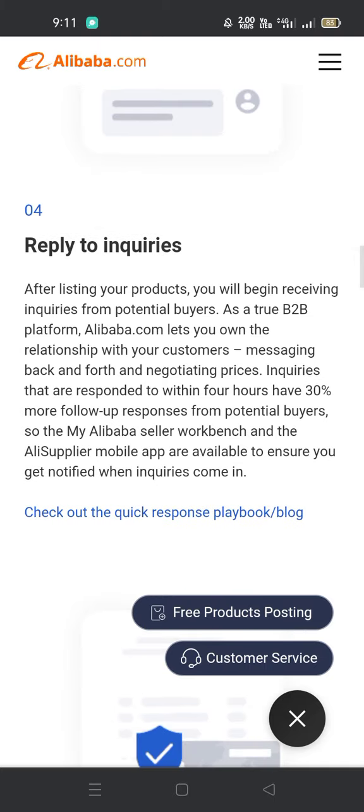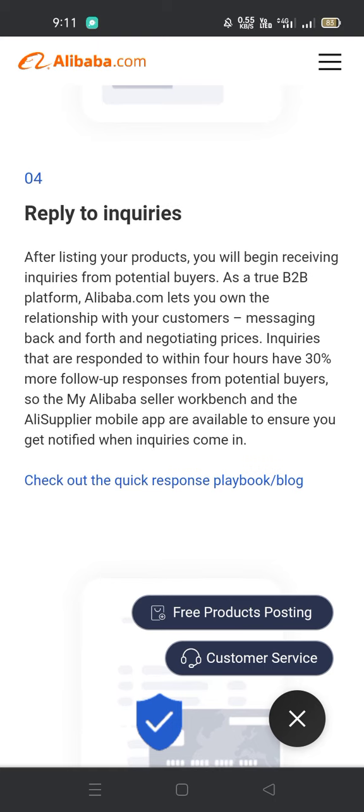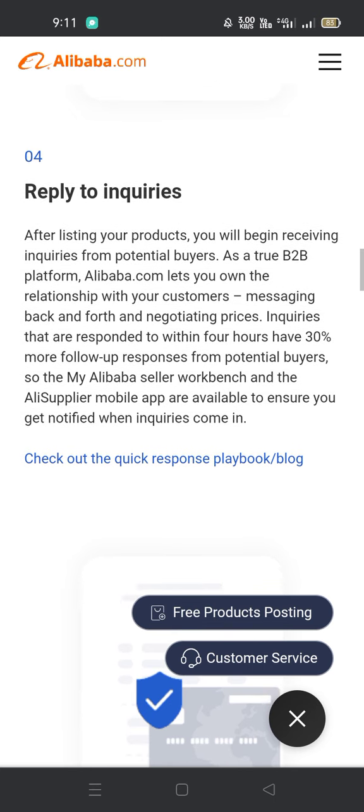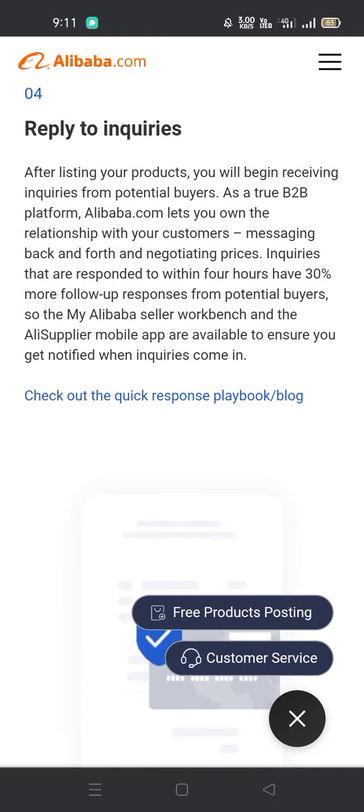Reply to inquiries. After listing your products, you will begin receiving inquiries from potential buyers. As a true B2B platform, Alibaba.com lets you own the relationship with your customers — messaging back and forth and negotiating prices. Inquiries that are responded to promptly receive more follow-up responses from potential buyers. The My Alibaba seller workbench and the Alibaba Supplier mobile app are available to ensure you get notified when inquiries come in.